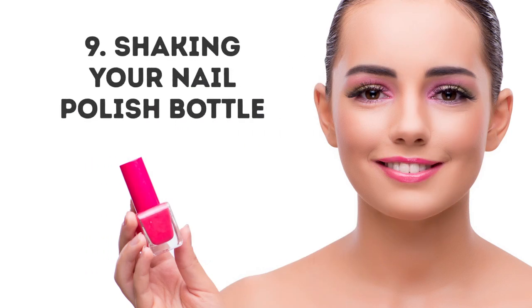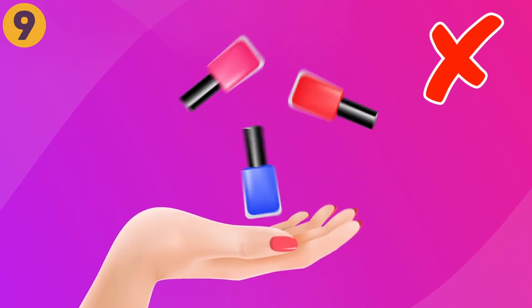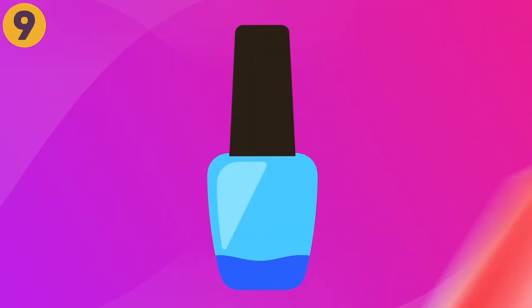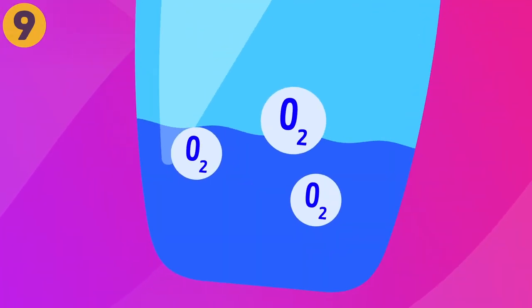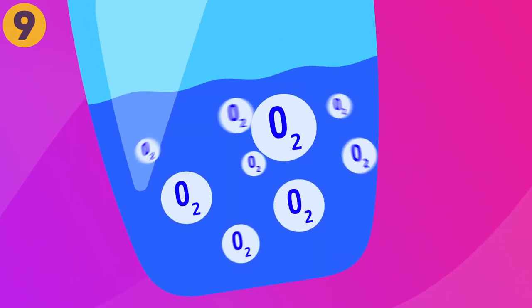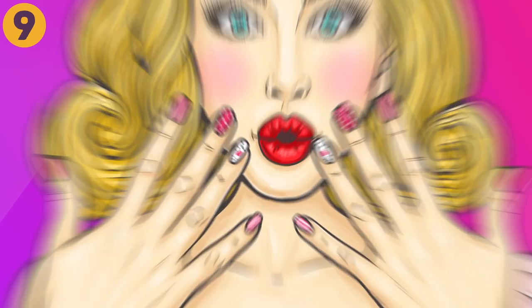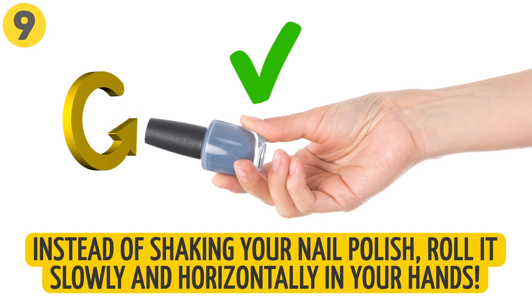Nine: shaking your nail polish bottle. This seems like common sense — we think shaking the bottle distributes the color evenly, especially when the polish is running low. What we didn't know is that by shaking the bottle, we are mixing the air trapped inside with the nail polish, which causes tiny bubbles — tiny air pockets. When we start painting, the polish looks uneven as the little bubbles transfer from the bottle to our fingernails. Instead of shaking your nail polish, roll it slowly and horizontally in your hands.